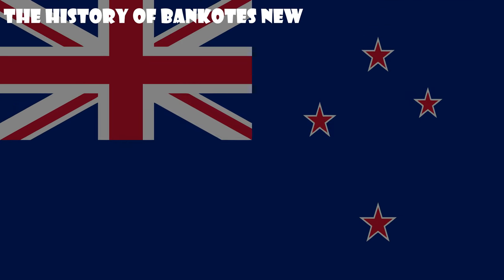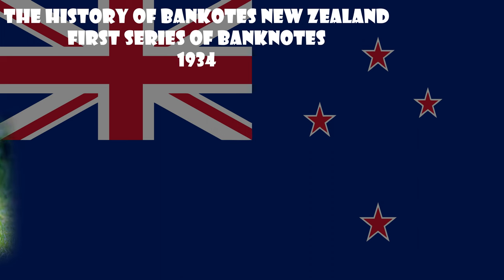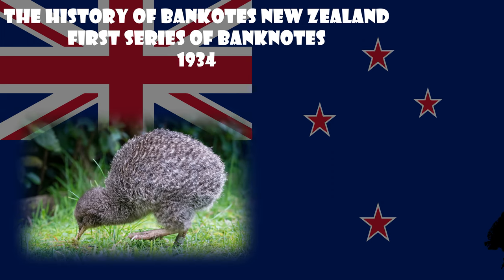Today we will begin to study the history of New Zealand banknotes. In this video, we take a closer look at the first series of paper money issued by the Reserve Bank of New Zealand.